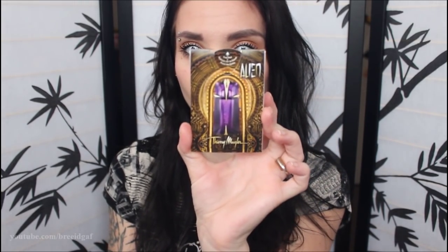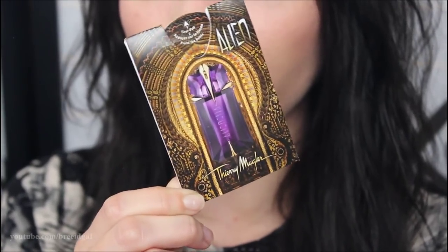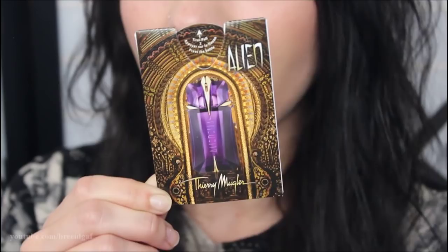Speaking of perfumes, another one I've really been enjoying actually came in a magazine as a little sample. I took it out and smelled it, and didn't really know how I felt about it, but I kept thinking about the smell. So I took it out of the magazine and used it all up — it's totally empty but I'm keeping the packaging because I might buy the actual bottle. This is called Alien by Thierry Mugler. It has the most unique smell I've ever smelled — it's a floral, woody, amber perfume. The name is kind of cool too, when people ask what you're wearing and you say 'Alien.'